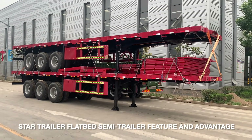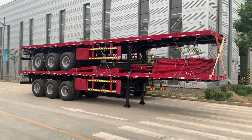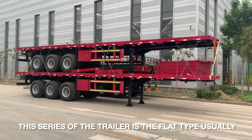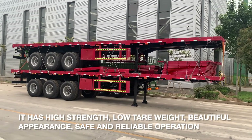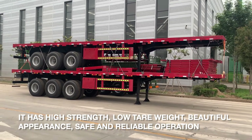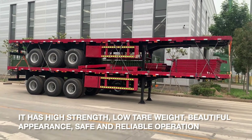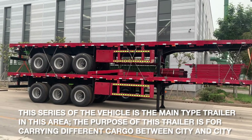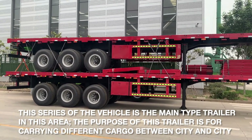Star Trailer Flatbed Semi-Trailer Feature and Advantage. This series of the trailer is the flat type. It has high strength, low tail weight, beautiful appearance, and safe and reliable operation. This series of the vehicle is the main type trailer in this area.